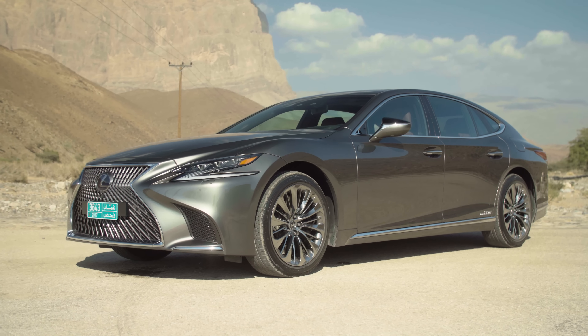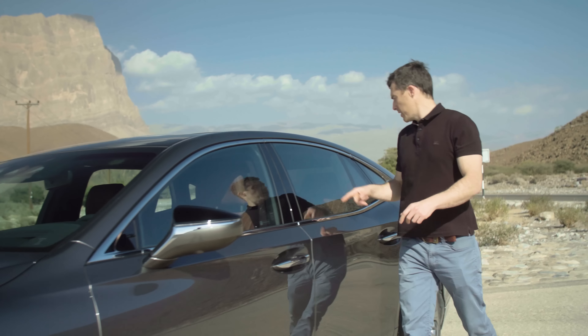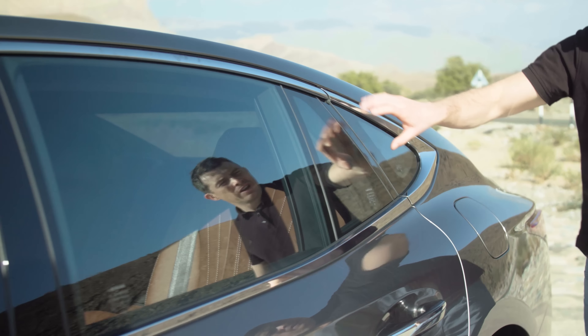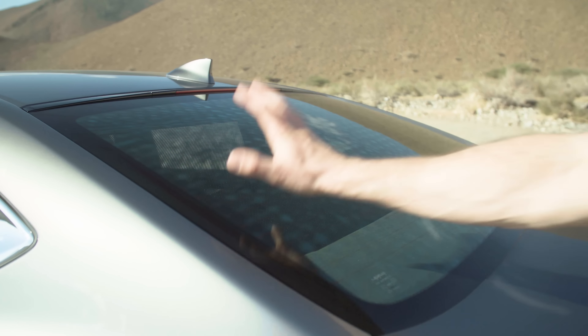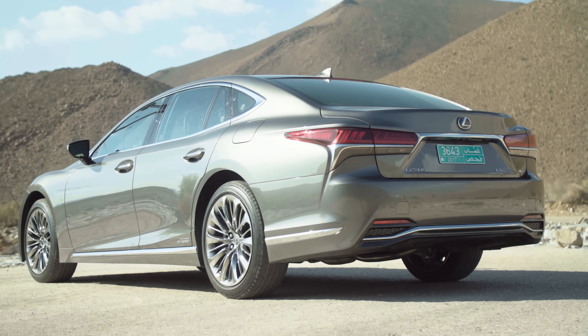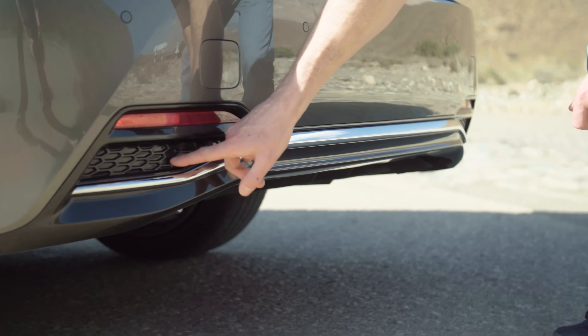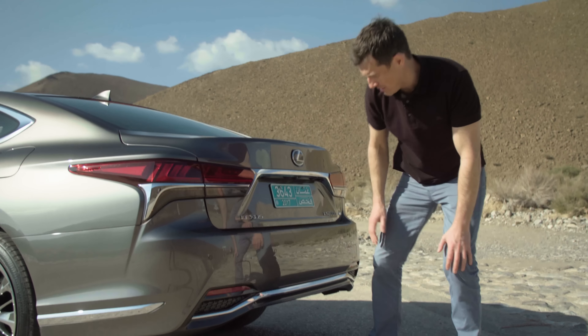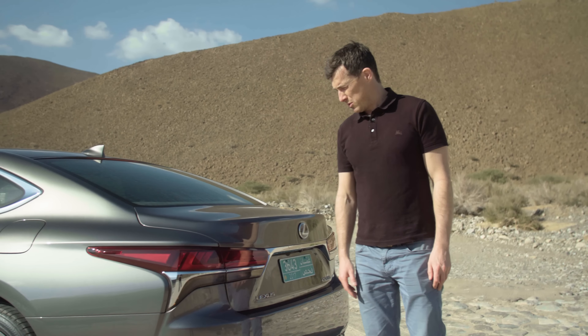Lexus has given this car what it calls a six-window design, so of course there's the windscreen — one, two, three — then here you've got four and five, which actually help with rearward visibility, and of course six at the very back. Round the tail of the car it's all pretty neat; you've got bits of chrome and it's kind of going for slightly fake exhausts — they're not as bad as on a Mercedes, but they're still sort of there, which is a bit disappointing.